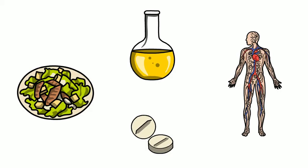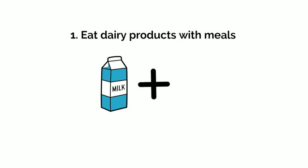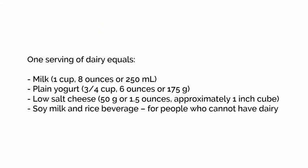What can you do to reduce the amount of oxalate that your body absorbs? Eat dairy products with meals. Calcium in dairy products will attach to oxalate in food, and this stops your body from absorbing the oxalate. Have one serving of dairy with each meal, such as one cup — eight ounces or 250 milliliters — of milk.